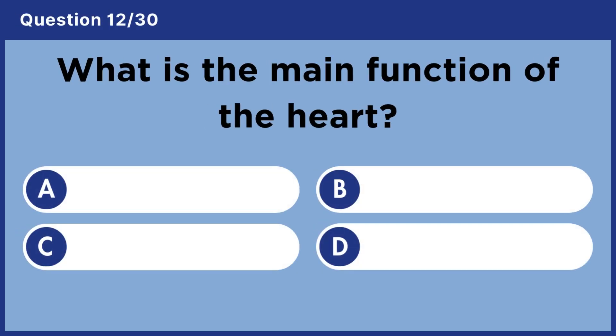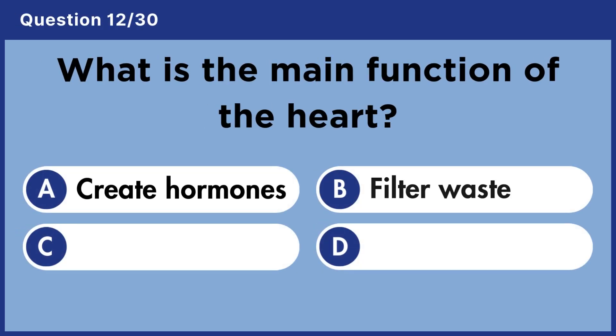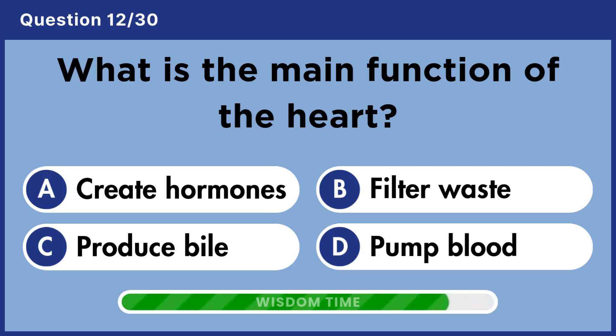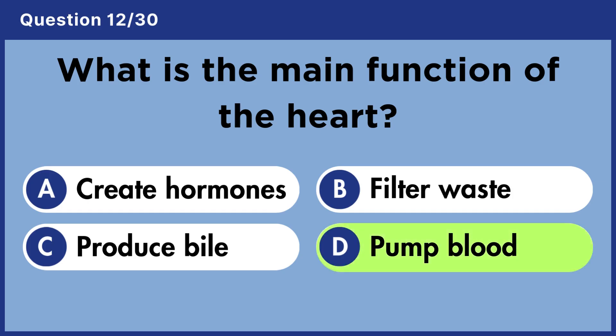What is the main function of the heart? Answer D. Pump blood.